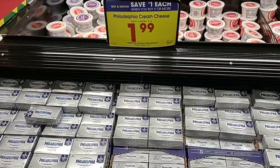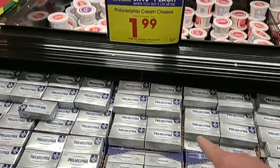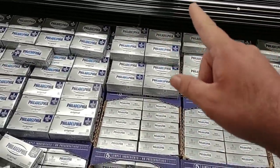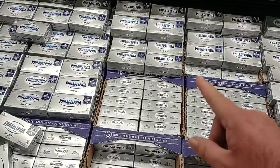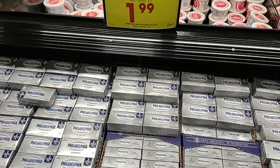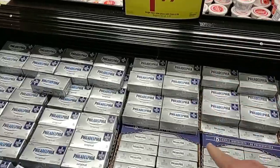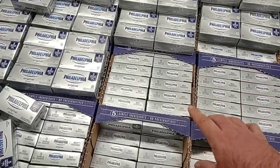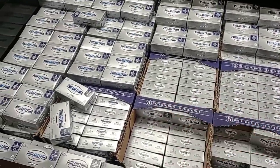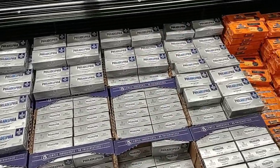Thank you to our friend up north who pointed out the Philadelphia Cream Cheese — they're loaded down with it here. It's part of the buy five or more, save a dollar each deal, bringing it down to $1.99 a piece. Regular price is $3.29, up from $2.99. If you use a lot of Philadelphia Cream Cheese, I would buy up a few at $1.99 on the buy five or more deal — that's a great deal.